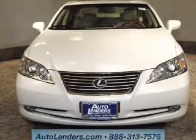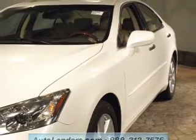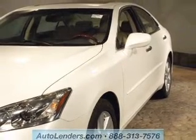The powertrain includes front-wheel drive with a reliable six-cylinder engine, connected to a smooth-shifting six-speed automatic transmission. Premium wheels give a more luxurious look.